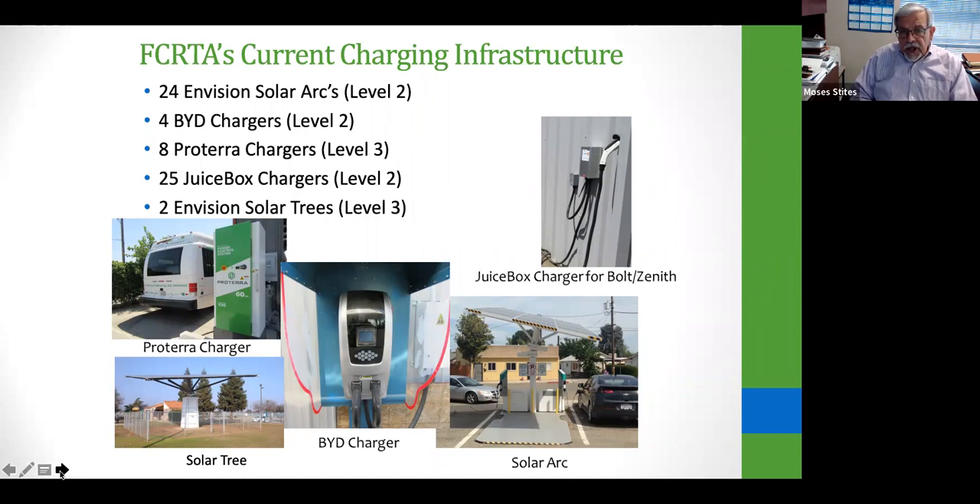The BYD and Proterra chargers and the JuiceBox chargers for the Chevy Bolt all come in different sizes and require different types of electrification and connections. You really have to do your due diligence not only with the vendor, but your local utility company and permitting agency so you can facilitate this without any major glitches. It's really important that you research not only the buses but the type of chargers and manufacturers.